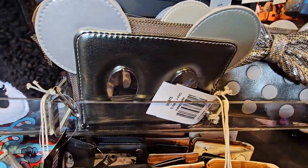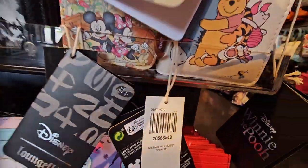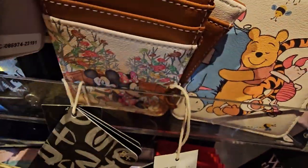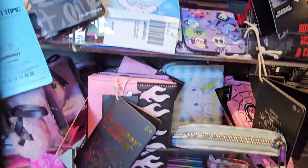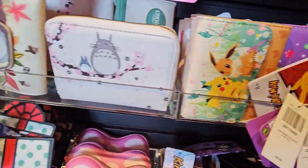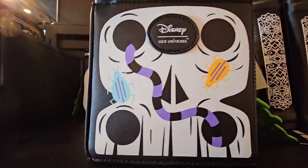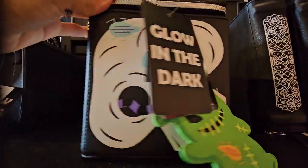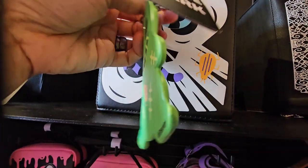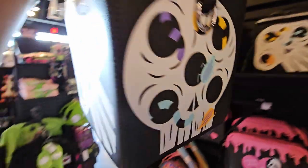Look at these nice wallets here — $26.90. There are some Disney ones, card holders and all that. Also Pokemon, Kirby. This is actually a Nightmare Before Christmas Loungefly. It's glow in the dark — wow! This one is $35. It's like a crossbody box style.